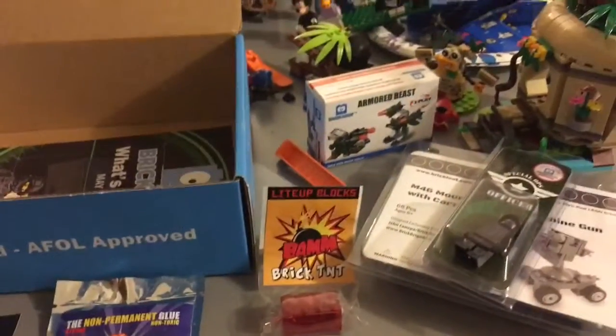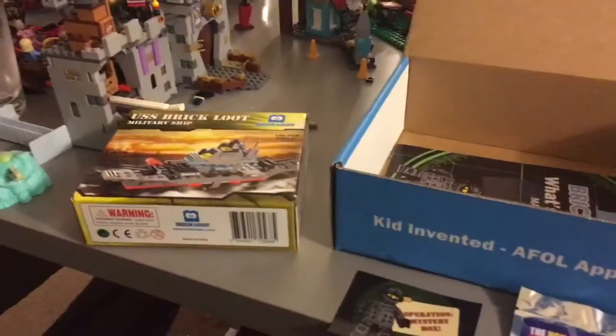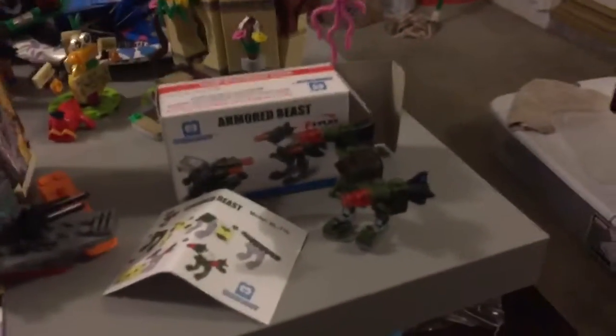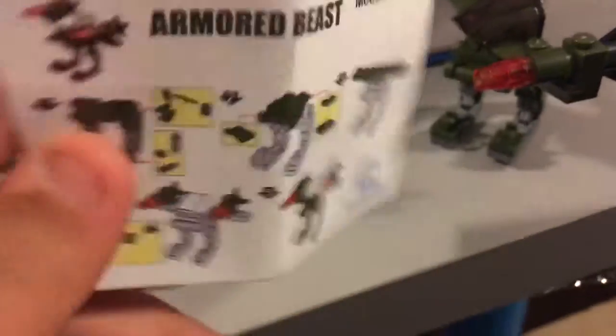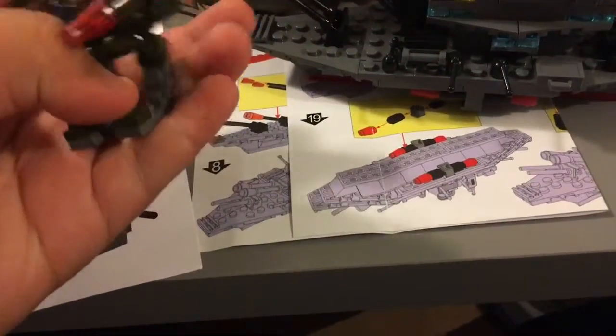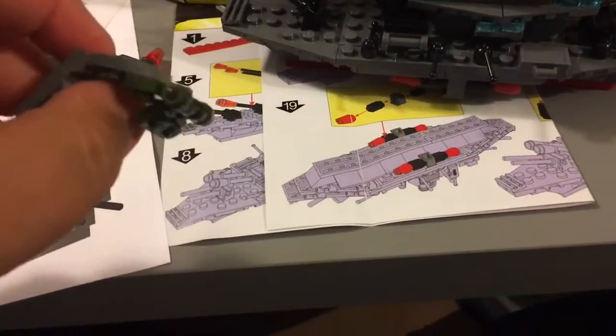Now let's open this stuff up and look at the builds. Here are all the builds — let's get started with the Armored Beast. This is the Armored Beast, a B17 model. Here are the instructions, and here's the actual model itself. These fingers or parts have some cool pieces — they kind of break easily, but it's okay.